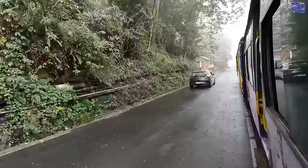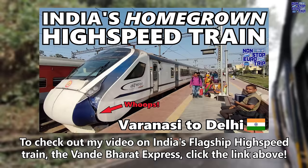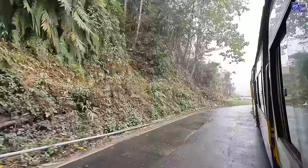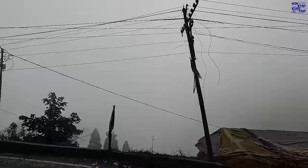To check out my video on India's homegrown flagship train, the Vande Bharat Express, click the link above now. Unfortunately the weather continues to be unfavourable, but as we descend to lower altitudes the views will start to clear up, offering breathtaking sights.